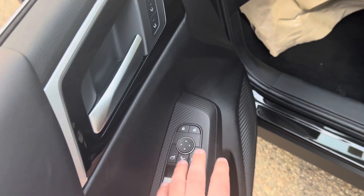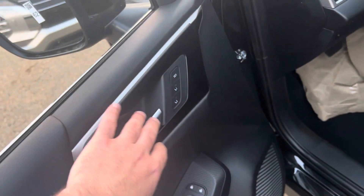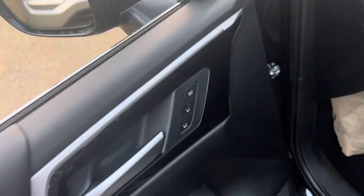Power windows, power locks, side mirror adjustments. You've also got memory seating for the driver, so if there are multiple drivers, you can have multiple settings.